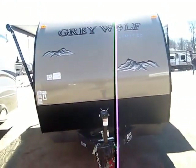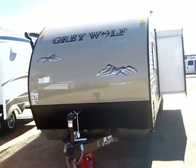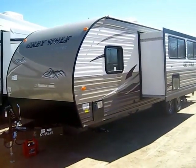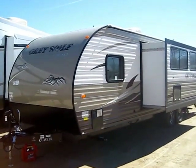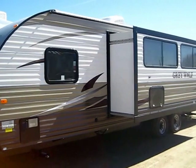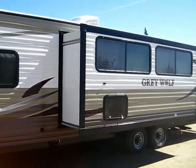This is a Forest River product, but saying Forest River is like saying GM - they make everything above, below, and in between. And this is their rank and file Good Soldier floor plan and brand right here. This is the starter point for a lot of folks and the upgrade point for a lot of folks.